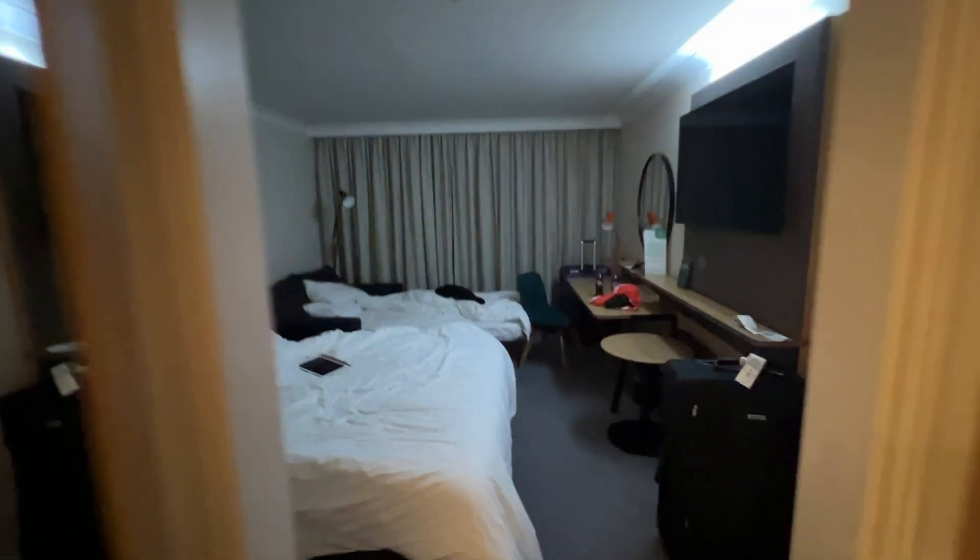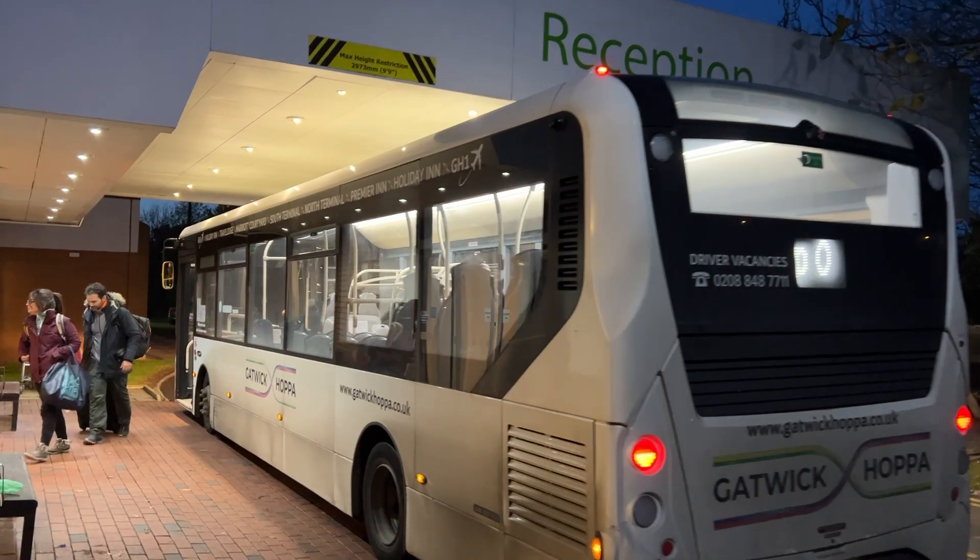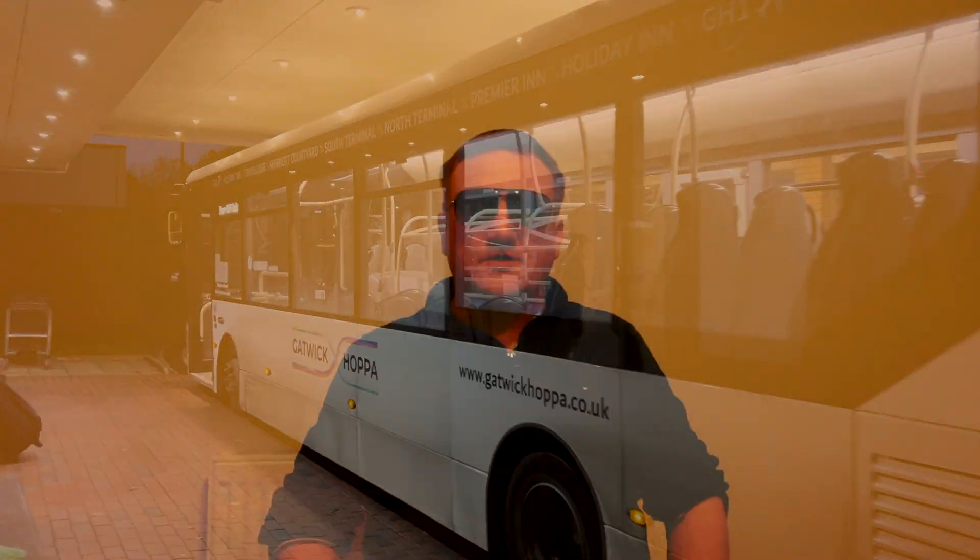Hi guys, how are you doing? So for the Holiday Inn at Gatwick Airport — for the room I'm going to give it 3 out of 5. It was a nice room, nice and tidy, clean. For location I'm going to give it 3 out of 5 as well — you are literally maybe a 5-minute drive on a bus, and buses are every 20 minutes.